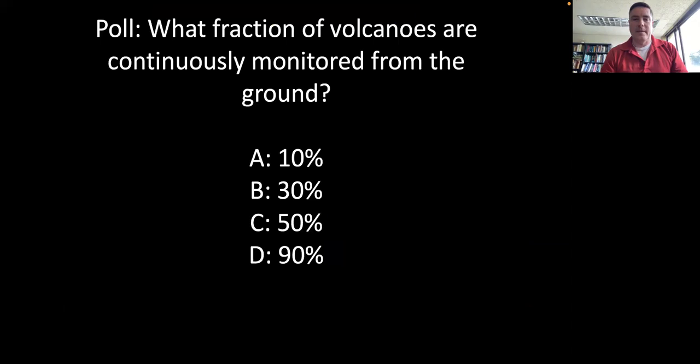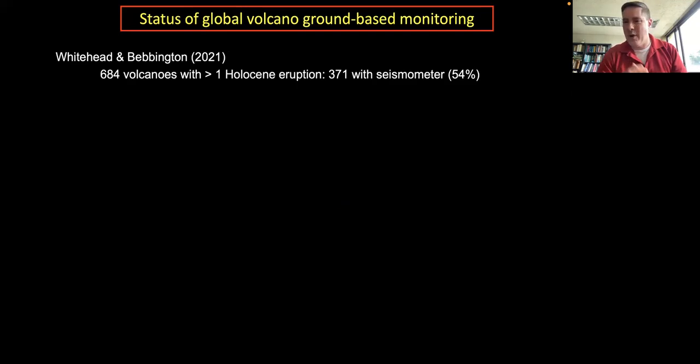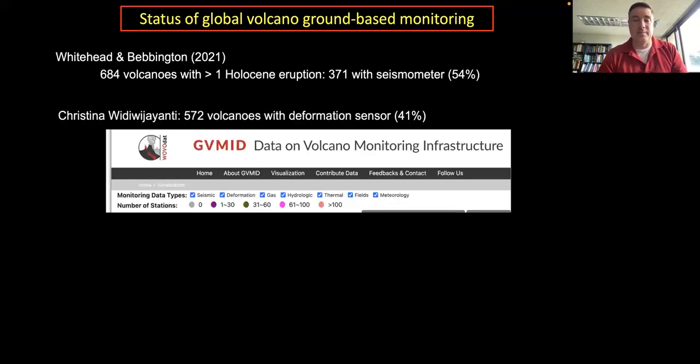What fraction of volcanoes are continuously monitored from the ground? The answer is approximately 30%. Several recent compilations address this. One by Whitehead and Bevington found about 50% of Holocene volcanoes had seismometers. The Earth Observatory of Singapore's Global Volcano Monitoring Infrastructure Database found about 40% of potentially active volcanoes have ground deformation sensors such as GNSS or tilt meters.